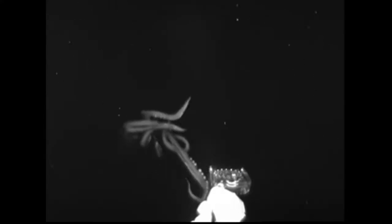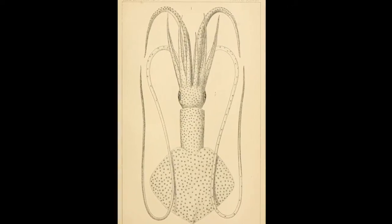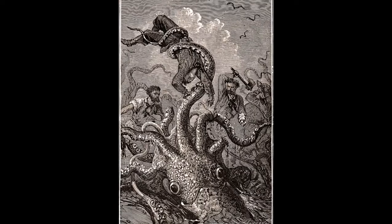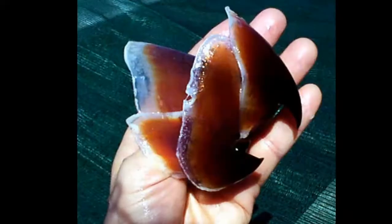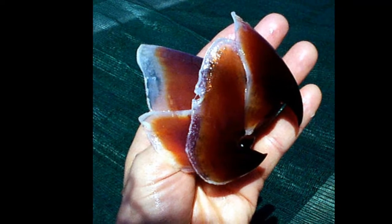Giant squid mostly eat deep water fish and other squid. Their 8 arms also have sharp toothed suckers. The arms guide prey from the feeding tentacles to their beak.